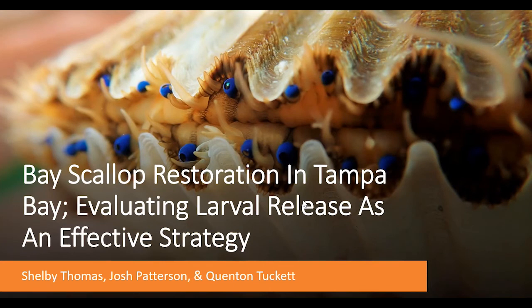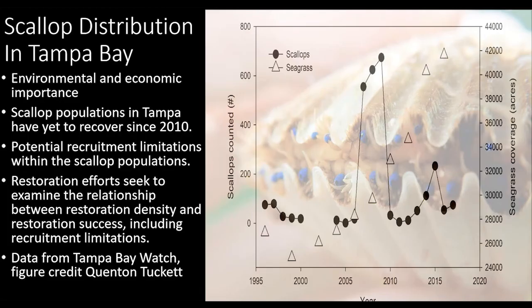We're evaluating larval release as an effective strategy, advised by Dr. Patterson. Scallops are environmentally and economically important and have historically had a presence here in Tampa Bay. As you know, seagrass habitat has recovered quite significantly, but scallop populations have not quite mimicked that recovery, leading to a potential recruitment limitation within scallop populations. This project seeks to examine restoration efforts and the relationship between restoration density and restoration success, including recruitment limitations.